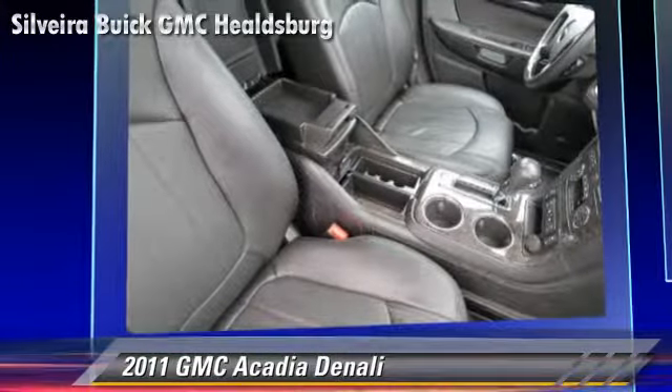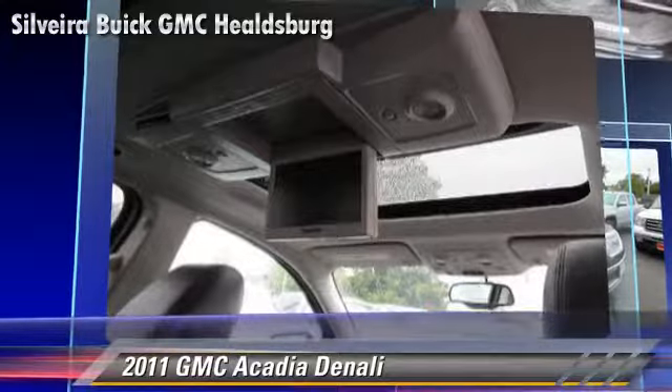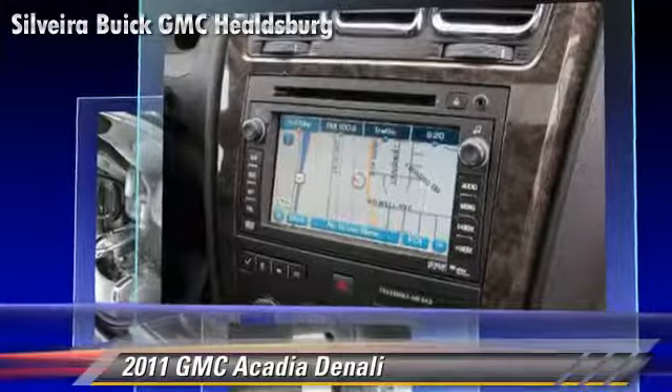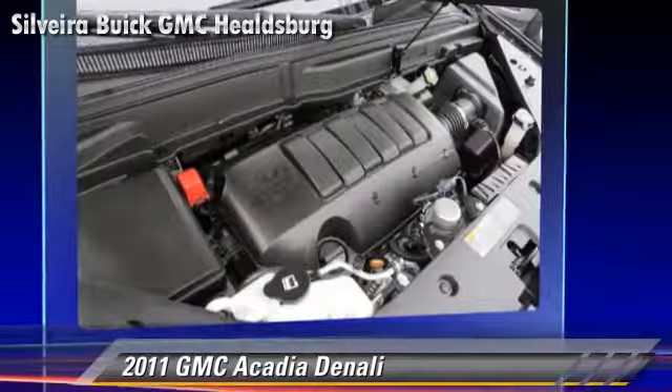This GMC features leather seats, premium sound, and all-wheel drive. Safety features include traction control, four-wheel ABS, and stability control.